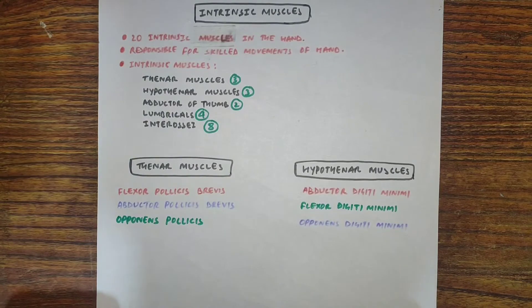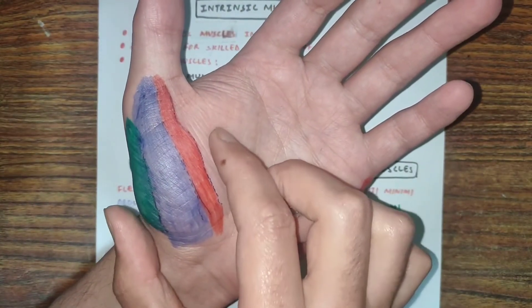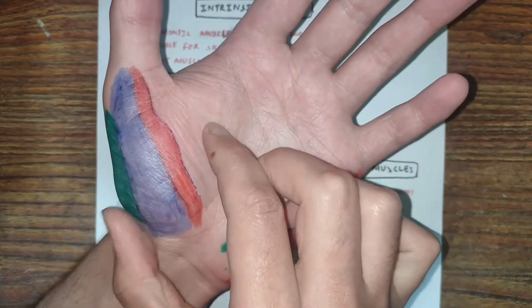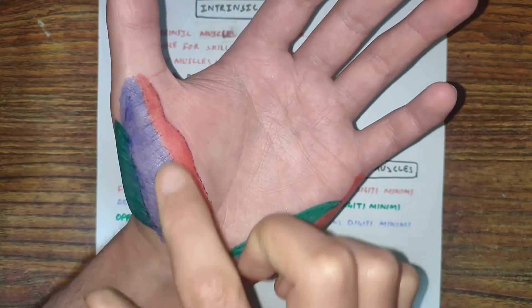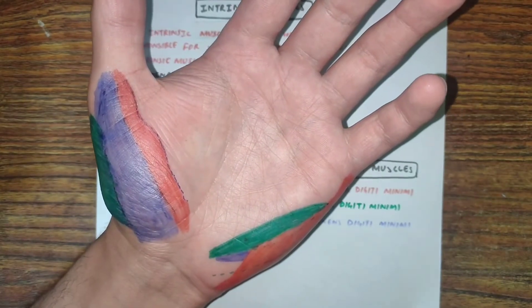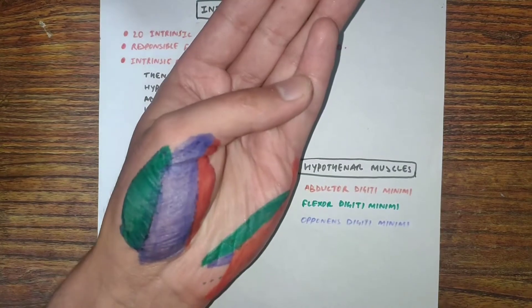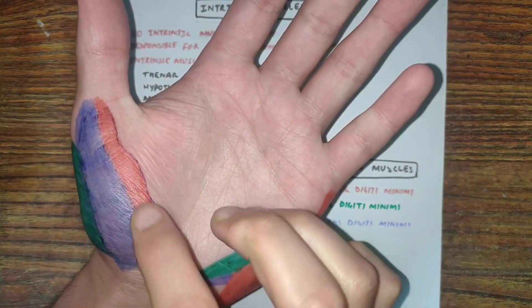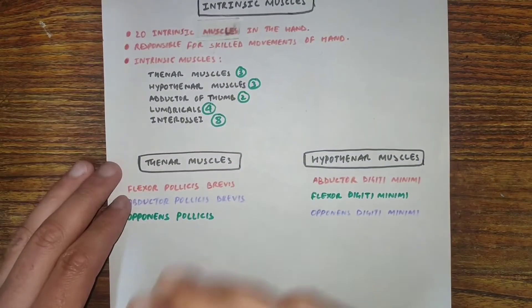There are some features of thenar muscles. The thenar muscles are responsible for the formation of the thenar eminence — the bulginess at the base of the thumb is the thenar eminence. These muscles are also responsible for opposition of the thumb, and all 3 thenar muscles are supplied by the median nerve.